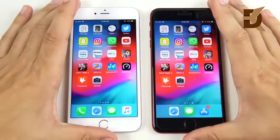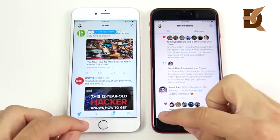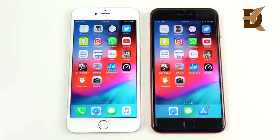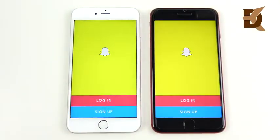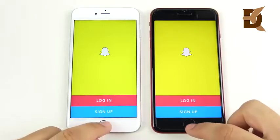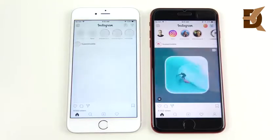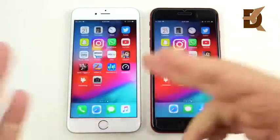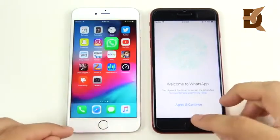Going into Twitter — the 6s Plus opens it first. Both are connected to the same Wi-Fi network, so there are no advantages to the 8 Plus. Going into Snapchat — that's a win for the 6s Plus on the left, and the 8 Plus loads it a little bit later. Going into Instagram — about even. WhatsApp — very close again.